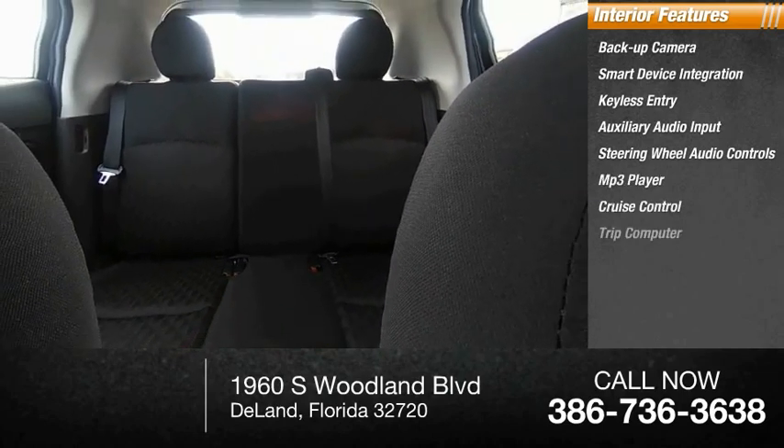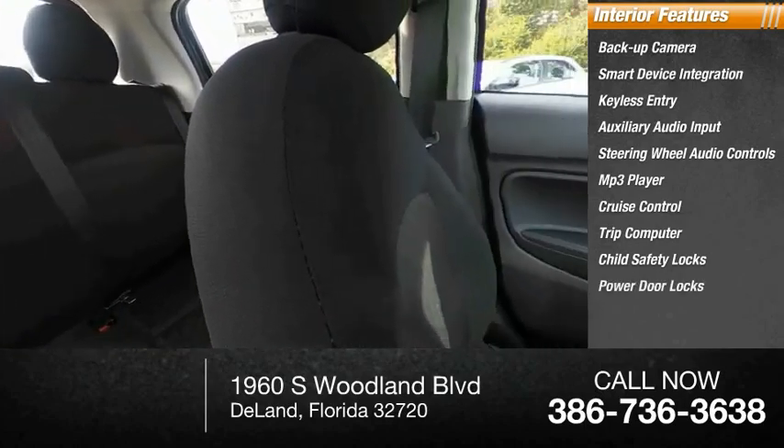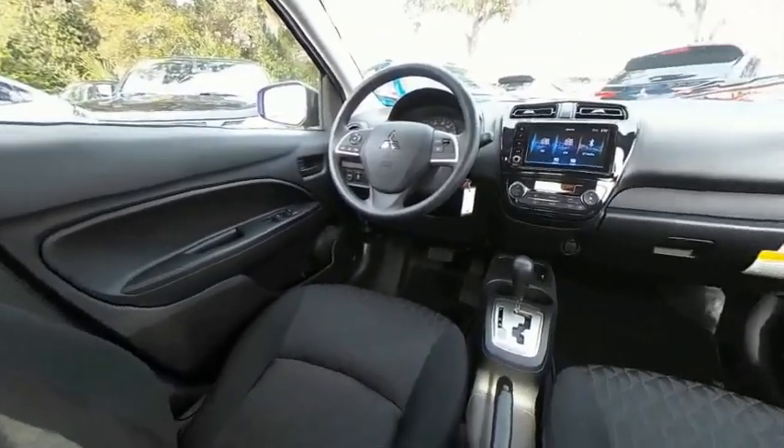cruise control, trip computer, child safety locks, power door locks. Your new ride is just a phone call away.